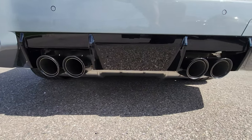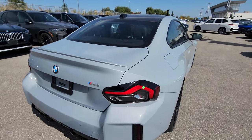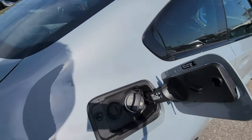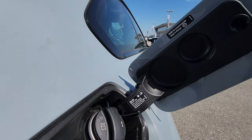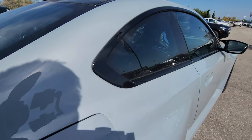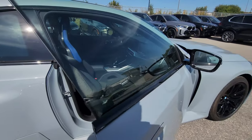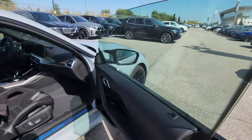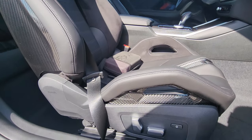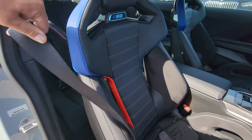Coming around this way — we're looking for 93 octane shell V-Power. Opening up the door here with touch comfort access inside, we do have the M carbon bucket seats and black Merino leather with the M highlighter colors. That looks really awesome.